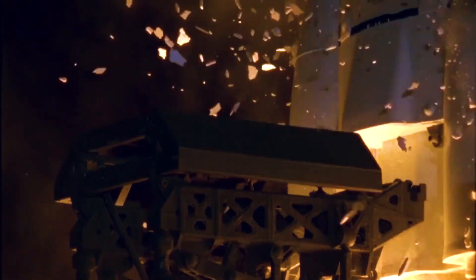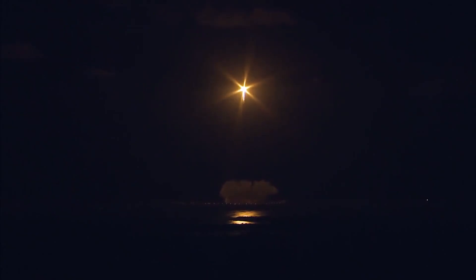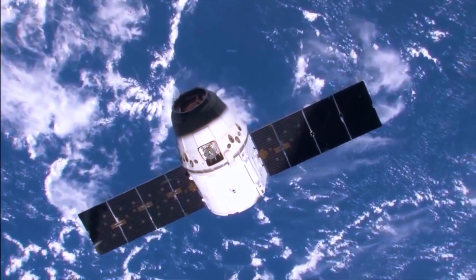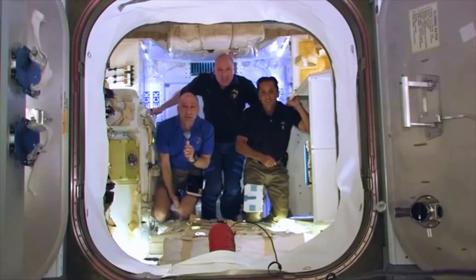For SpaceX's global internet network, the Starlink satellites will fly in one of five shells in space at different orbital tilts. Once in their operational orbits, they will enter commercial service and begin sending broadband signals to customers, who can purchase Starlink service and connect using SpaceX's ground terminal.